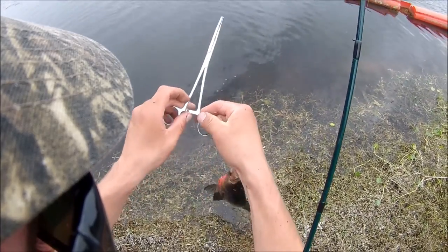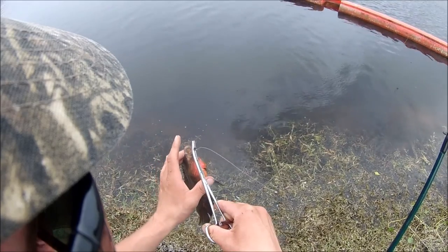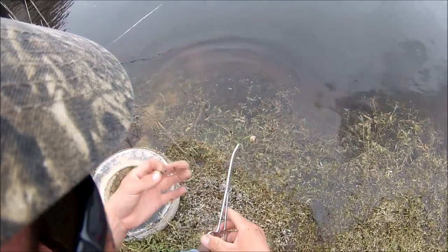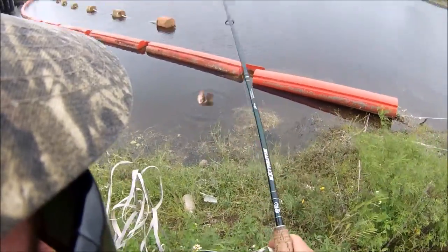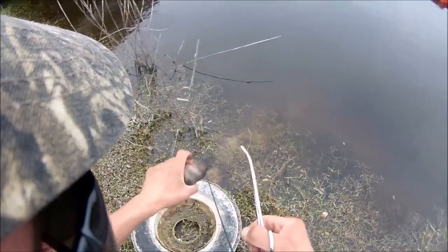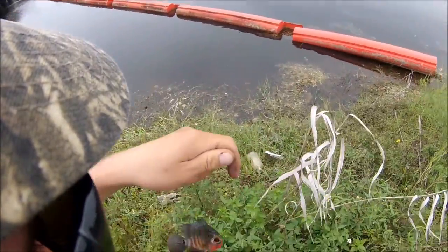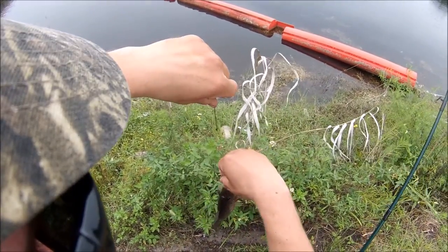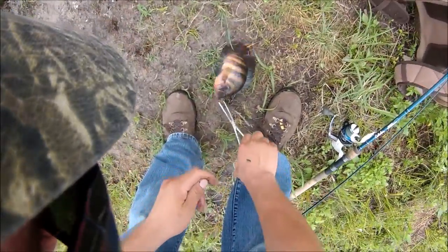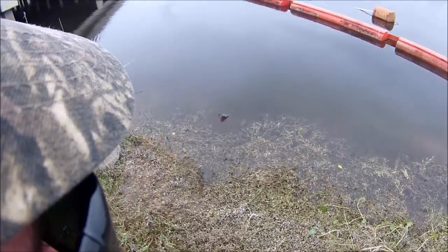This one didn't fight quite as hard, but we've got forceps now to make the hook removal process a little bit quicker, hopefully. Finally managed to sight fish one. We've got to stay way back here behind these weeds. There goes another one. Starting to roll them out now. One of these times they're going to end up getting a dang hook in me. These things do seem to be a lot harder to handle than bluegill. Let this one go.